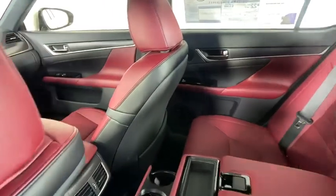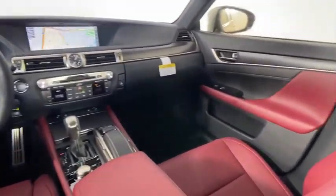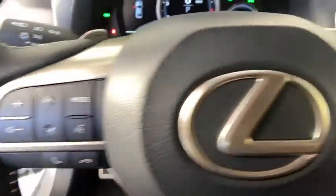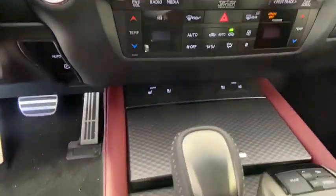Leather wrapped steering wheel, Bluetooth, power steering, adjustable steering wheel, hard disk drive media storage, keyless start, auto dimming rear view mirror, four wheel disc brakes, floor mats. Searching for a dependable vehicle that looks great too?